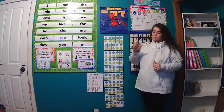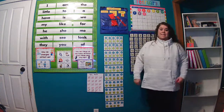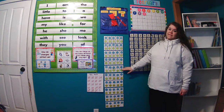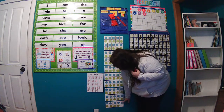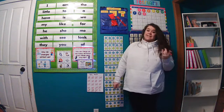Adding in one more dot to our ten-frame. And let's count these by 10s the regular way: 10, 20, 30, 40, 50, 60, 70, 80, 90, 91, 92, 93, 94, 95, 96, 97, 98, and 99.